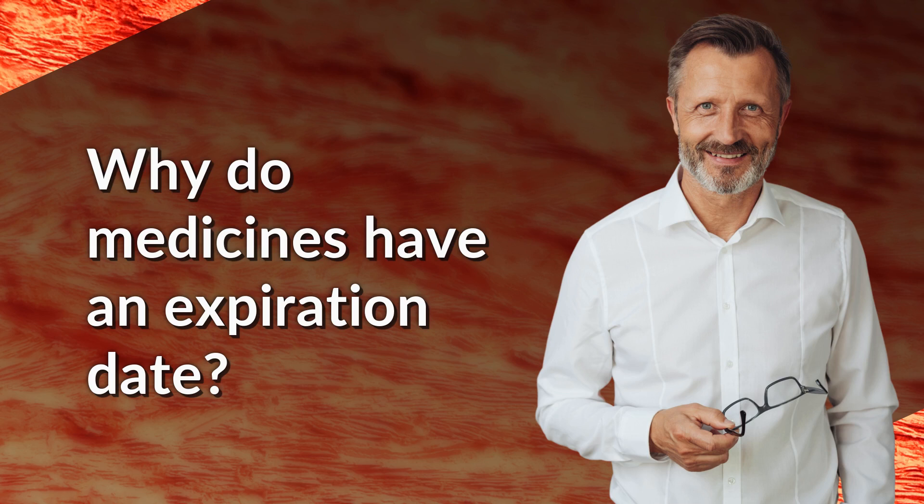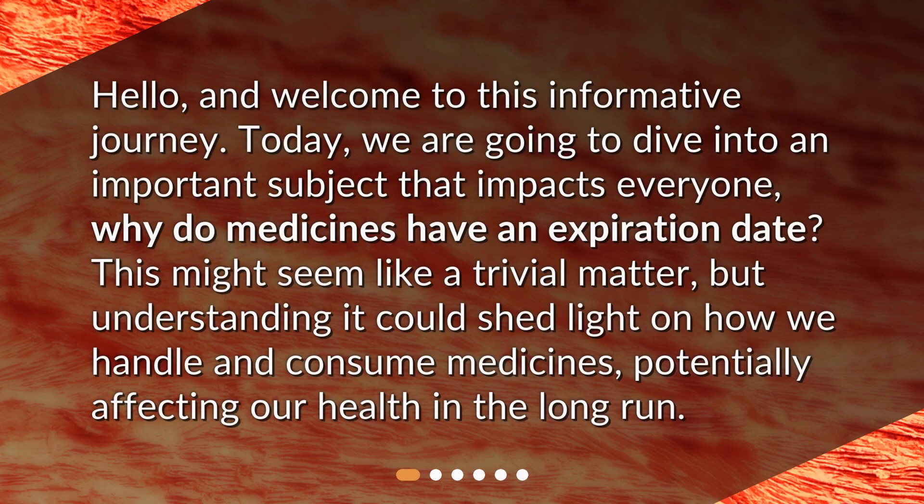Why do medicines have an expiration date? Hello, and welcome to this informative journey. Today, we are going to dive into an important subject that impacts everyone: why do medicines have an expiration date? This might seem like a trivial matter, but understanding it could shed light on how we handle and consume medicines, potentially affecting our health in the long run.